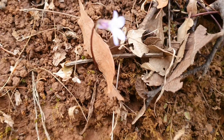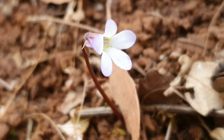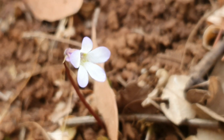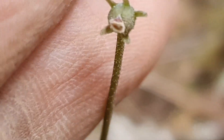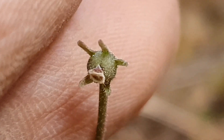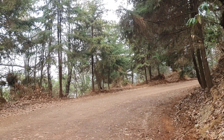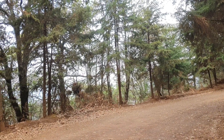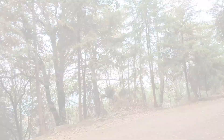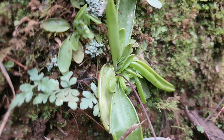I was only able to observe the Pinguicula perifolia in bloom for about eight weeks, since in mid-July it was difficult to observe a flower stalk, even with its seed capsules, as apparently all the seeds had already been generated and dispersed. However, this marked the beginning of their activity as predatory plants, as their carnivorous leaves were present as soon as flowering ended.